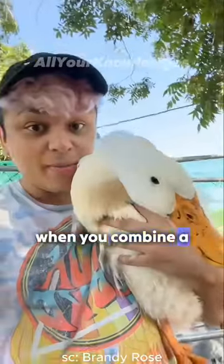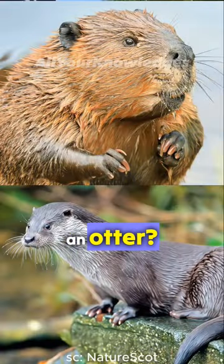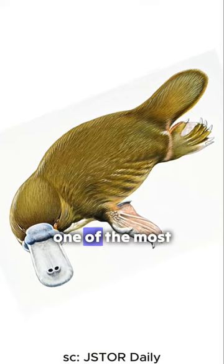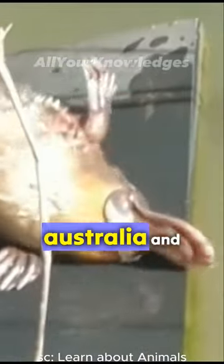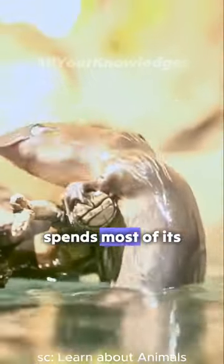What do you get when you combine a duck, a beaver, and an otter? You get the platypus, one of the most unique and amazing animals in the world. The platypus is a mammal that lives in eastern Australia and Tasmania, where it spends most of its time in the water.